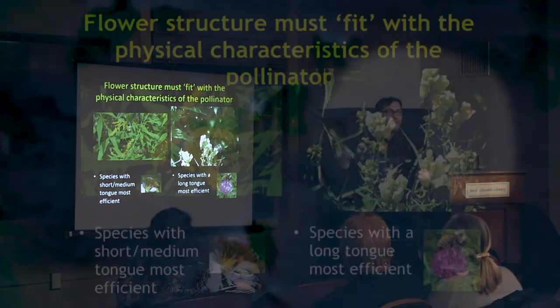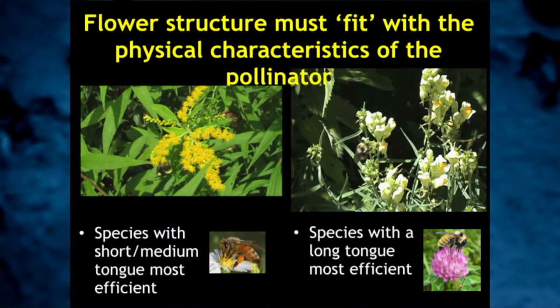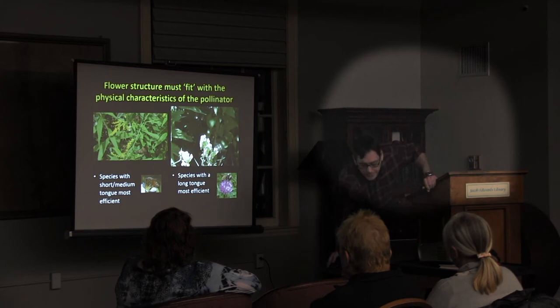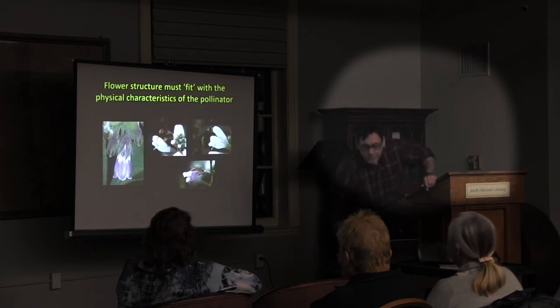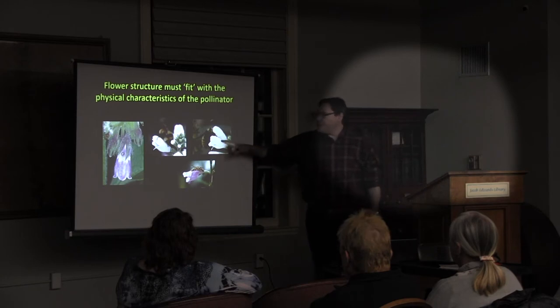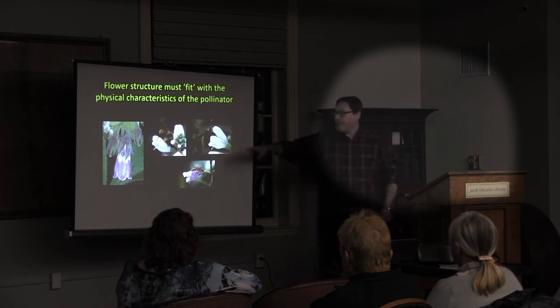Over thousands of years, these species have worked it out so they can coexist because they have different traits — either morphological traits like tongue length or behavioral traits. And here's a monkey wrench: Bombus affinis has a short tongue but prefers tubular flowers because it bites holes at the base of the tube to rob nectar. It uses its mandibles and its buzz-pollination vibration ability to bite through the flower. Once the hole is made, other bees like honeybees learn to use it as secondary robbers.